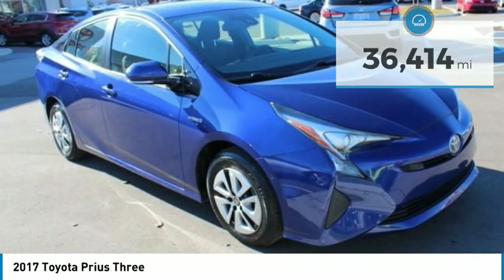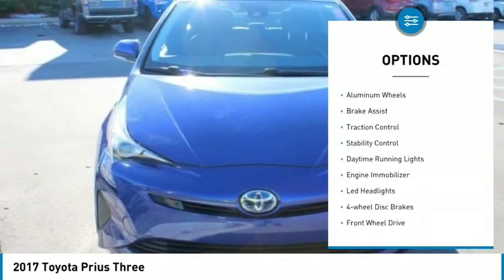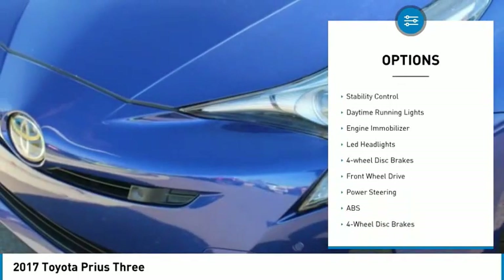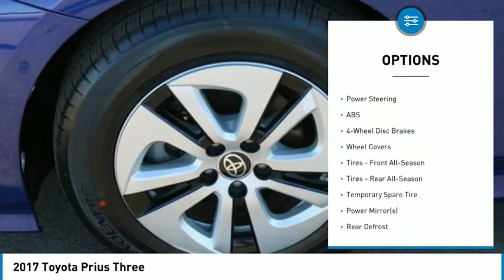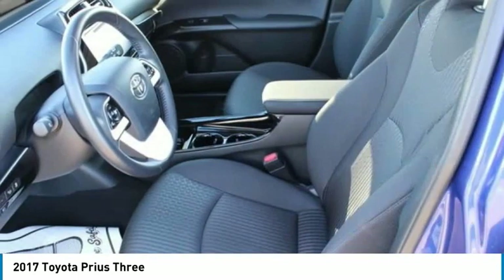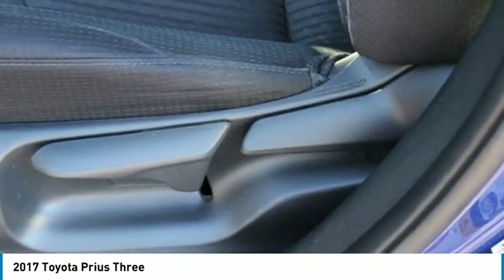Here are some of this vehicle's great options: tire pressure monitor, heated mirrors, aluminum wheels, brake assist, traction control, stability control, daytime running lights, engine immobilizer, LED headlights, and four-wheel disc brakes.